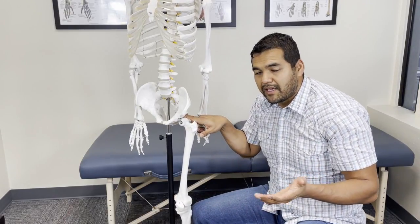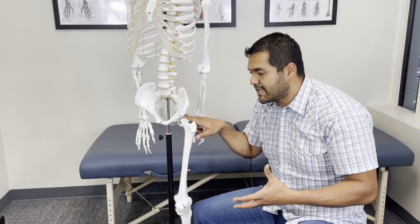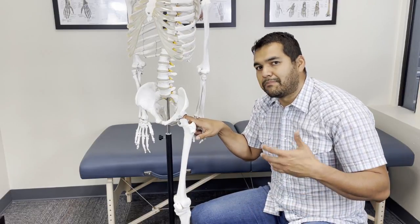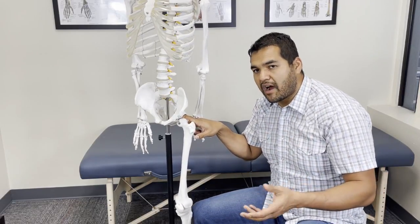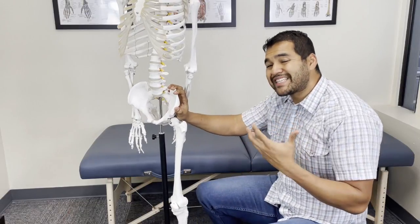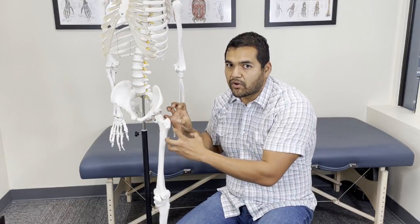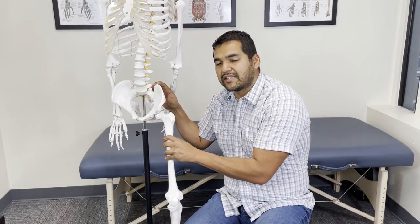Cartilage is very resilient tissue. It can heal given the right environment, nutrition, and movement, but it also heals slowly — just like it becomes injured slowly. Some secondary causes: if you're sedentary on top of the muscle imbalance — like you have a desk job, you've retired and haven't been very active, or other aches and pains have slowed you down — your muscles get weaker over time and pressure increases inside the hip joint.